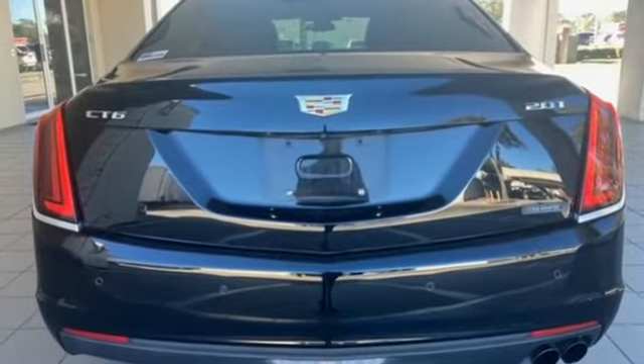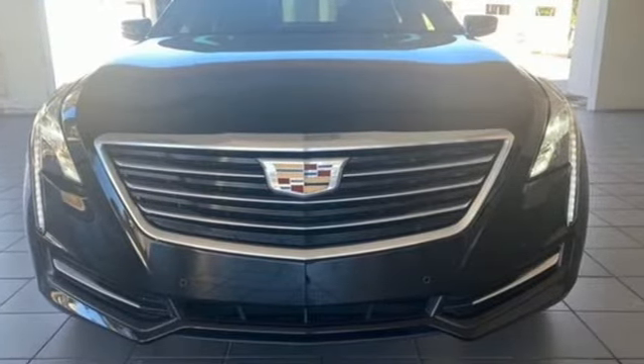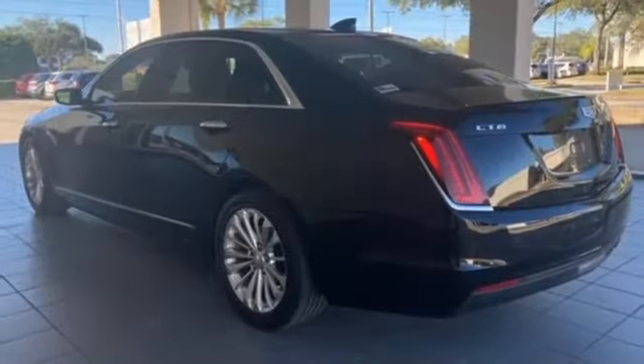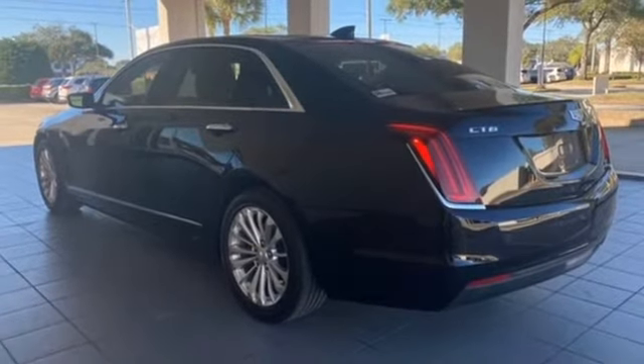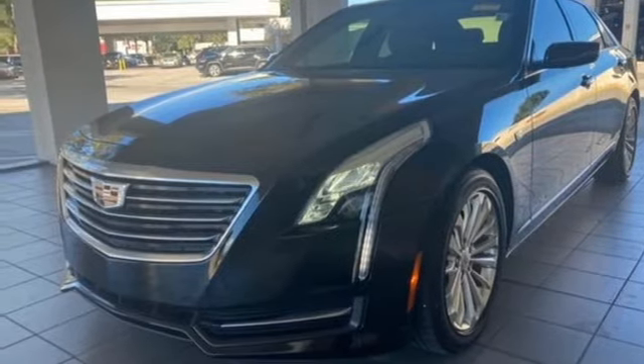It boasts an impressive list of features like these: Bluetooth wireless audio streaming, dual zone climate control, OnStar 4G LTE Wi-Fi hotspot, aluminum wheels, and an intercooled turbo inline four-cylinder engine.